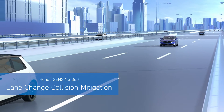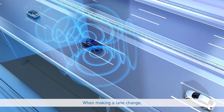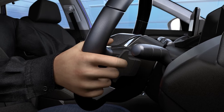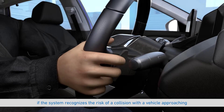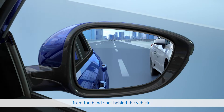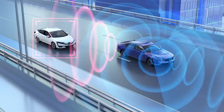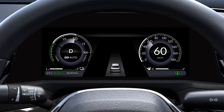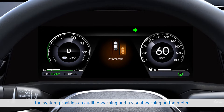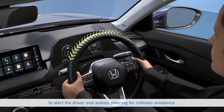Lane Change Collision Mitigation: When making a lane change, if the system recognizes the risk of a collision with a vehicle approaching from the blind spot behind the vehicle, the system provides an audible warning and a visual warning on the meter to alert the driver and assist steering for collision avoidance.